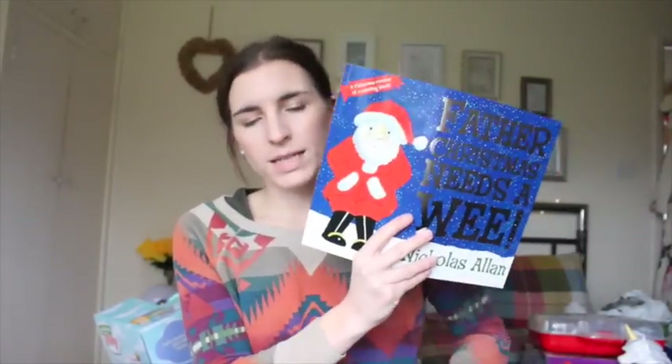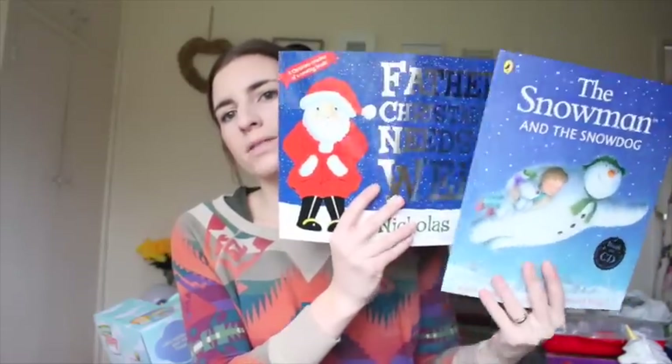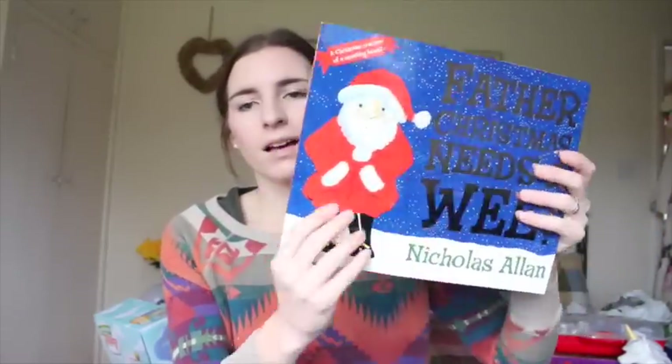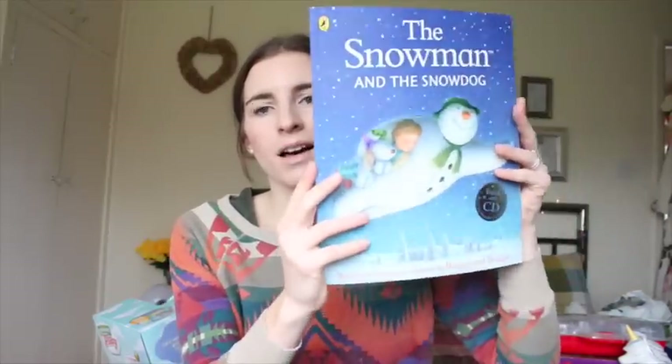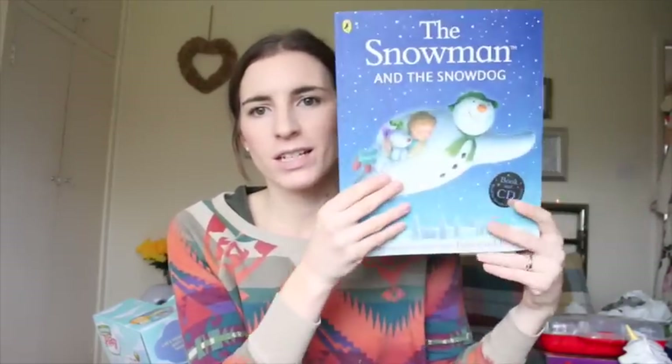Also, Father Christmas Needs a Wee — I got these recently from Asda, they were two for £7. Alistair will love this one too so I thought I'd get it for her. And then The Snowman, obviously — it's just a classic that we don't have and we love watching it on telly around this time of year. I got that one and it actually comes with a CD as well, which was really good. So that's the books I got her.